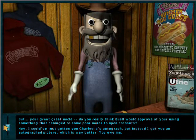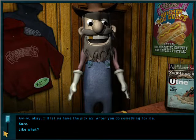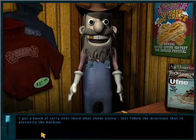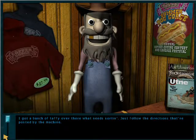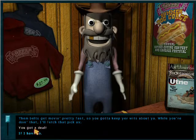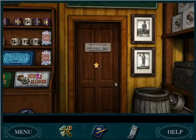Your great-great-uncle — do you really think Buell would approve of you using something that belonged to some poor miner to open coconuts? I'll let you have the pickaxe after you do something for me. Sure. I got a bunch of taffy over there that needs sorting. Just follow the directions posted by the machine. The belts get moving pretty fast, so you gotta keep your wits about you. While you're doing that, I'll fetch that pickaxe. You got a deal — I get to go sort taffy now.